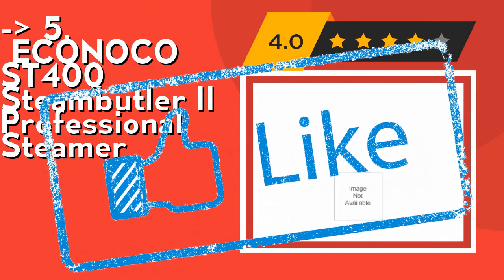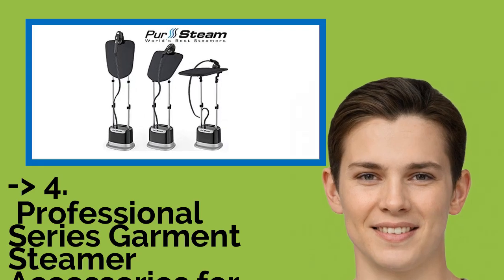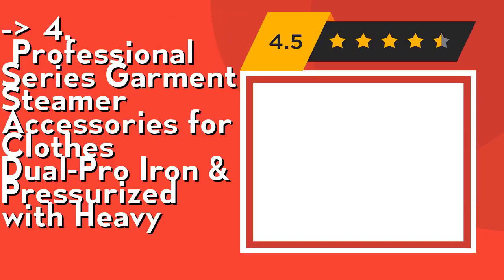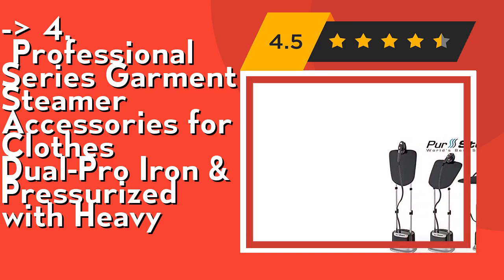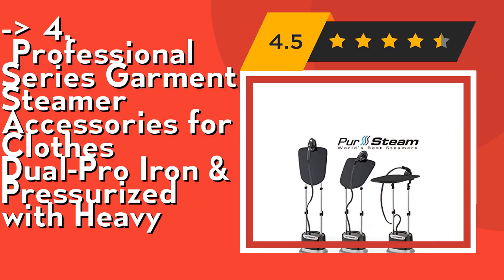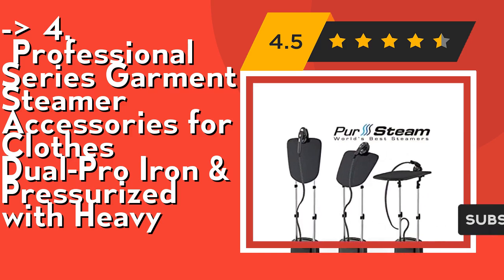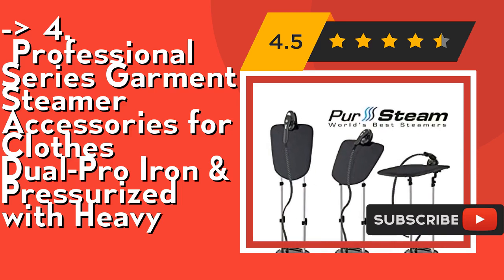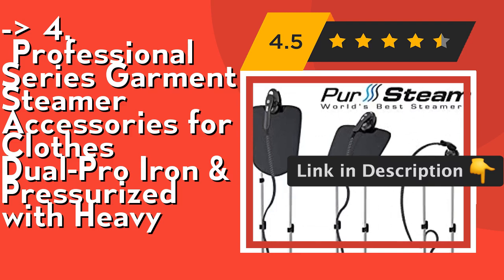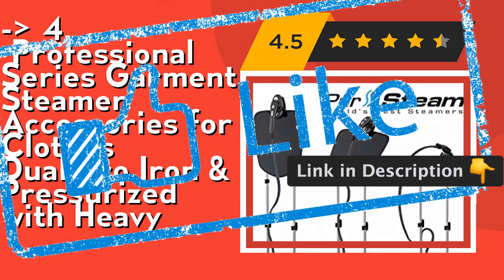Number 4 is the Professional Series Garment Steamer with accessories — a dual pro iron and pressurized steamer with a heavy-duty built-in ironing board and hanger, giving you the flexibility to hang fabrics while steaming or use the ironing board when ironing. It features user-friendly one-touch steam button controls with high-pressured steam for an easy, effective, and efficient steaming experience. Check out the link in the description to buy on Amazon.